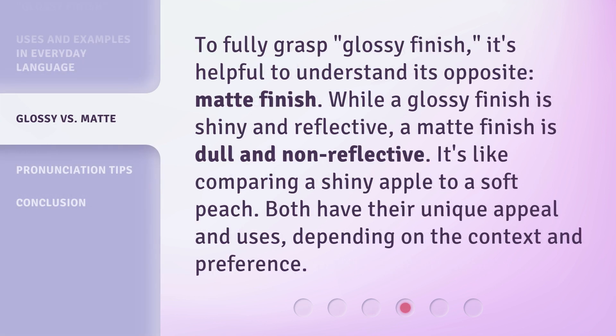To fully grasp glossy finish, it's helpful to understand its opposite: matte finish. While a glossy finish is shiny and reflective, a matte finish is dull and non-reflective. It's like comparing a shiny apple to a soft peach — both have their unique appeal and uses, depending on the context and preference.